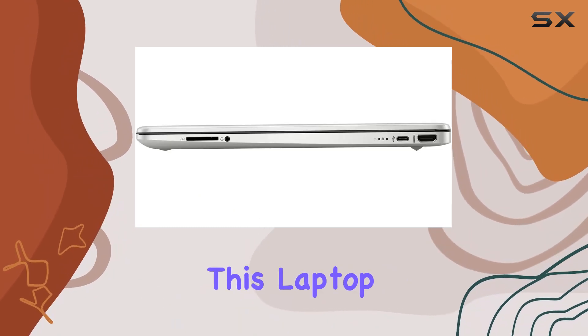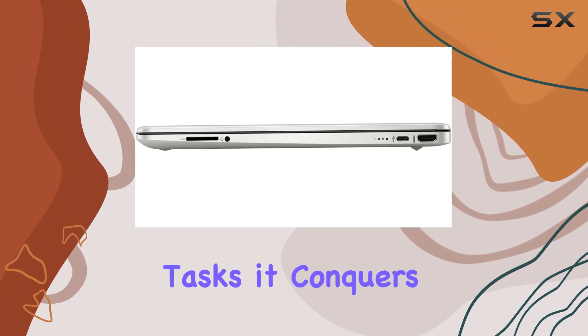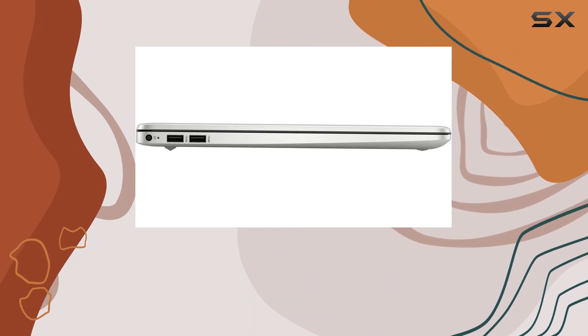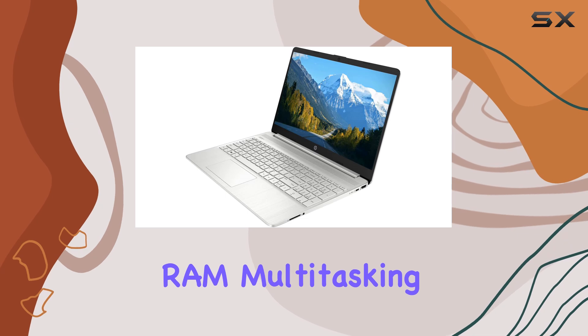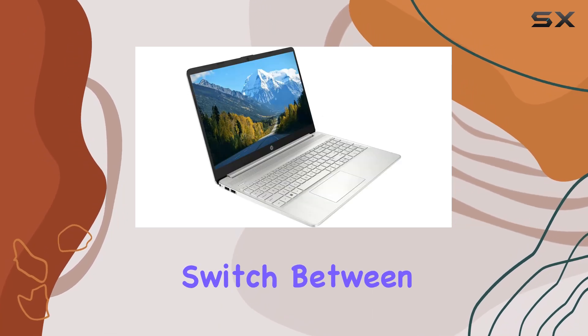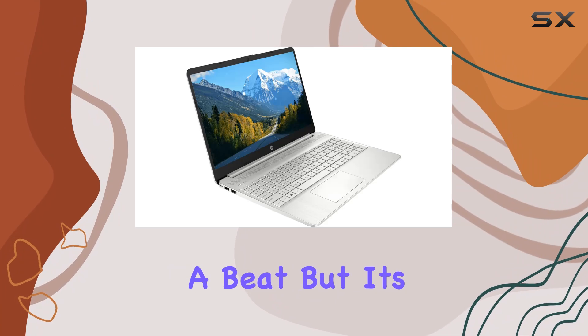up to 3.3 gigahertz, this laptop doesn't just handle everyday tasks — it conquers them with ease. Coupled with 32 gigabytes of high-bandwidth RAM, multitasking becomes a breeze, allowing you to seamlessly switch between applications without skipping a beat.